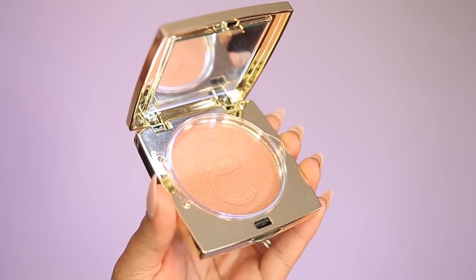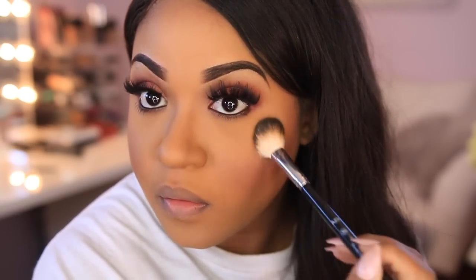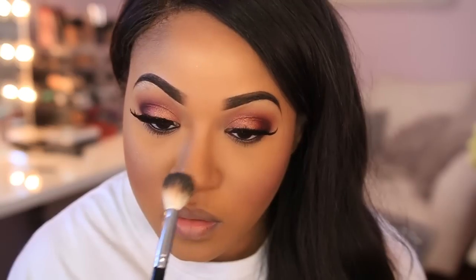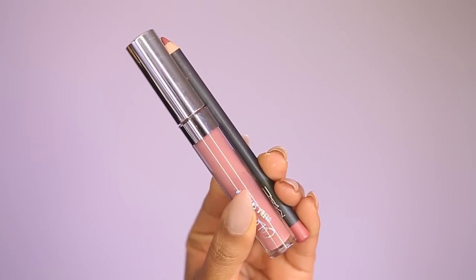For highlight I'm using a new highlighter from Gerard Cosmetics in the shade Adore-y — it's a golden topaz color, really, really beautiful. I applied a little bit of MAC Fix Plus to my brush to make the highlighter more vibrant and gleamy. I love this highlighter and I do have a 30% off discount code for Gerard Cosmetics listed in the description below.